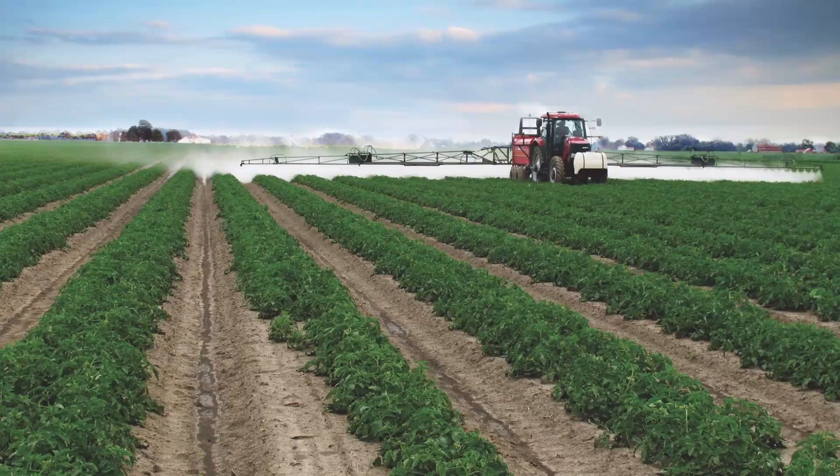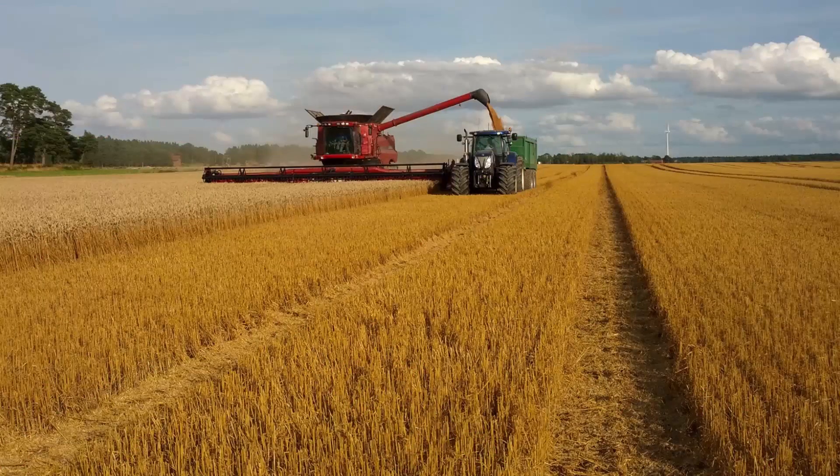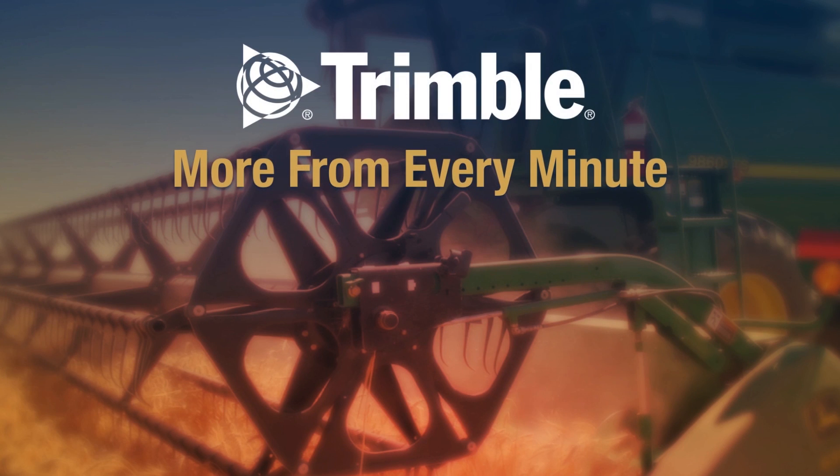You can even analyze which areas of your farm are the most and least profitable to help with long-term planning. That's the real key to getting more with Trimble. Connected Farm helps you make better decisions, not just day-to-day, but minute-by-minute.